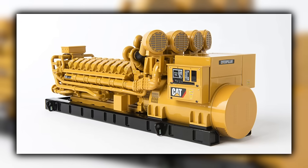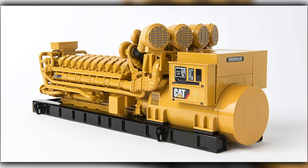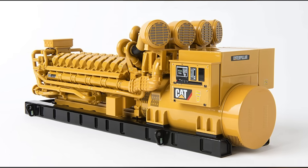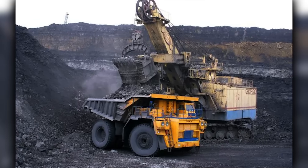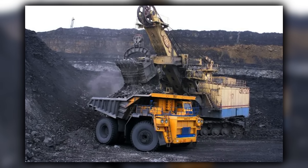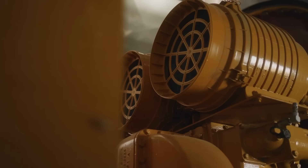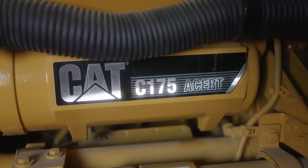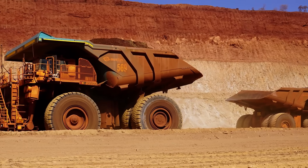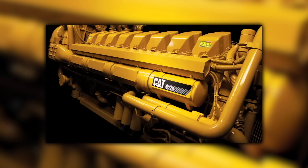The C175-20 brings four turbochargers and serious intercooling to keep charge air dense, and the package is built for field service with big access points and long intervals. The drivetrain choice was important — mining trucks can run mechanical or diesel-electric. The C175-20 showed why a mechanical path could still make sense in certain fleets, and how control systems make that survivable on brutal terrain. Uptime was the other factor — a truck that sits is a mine that loses money.